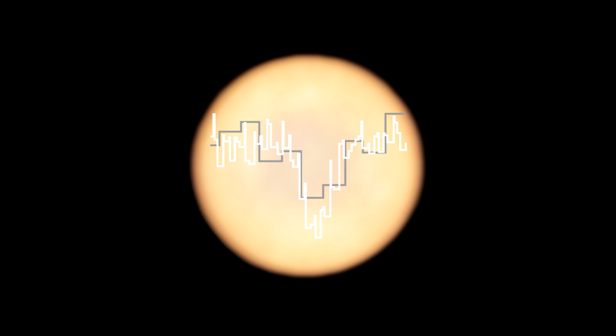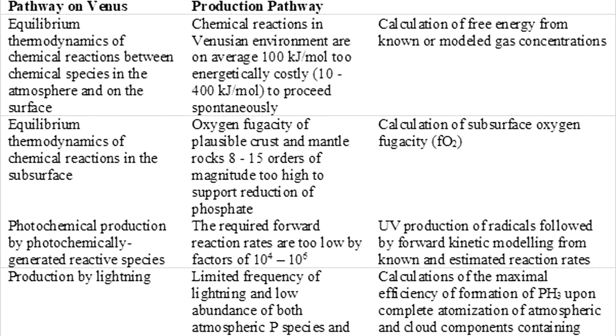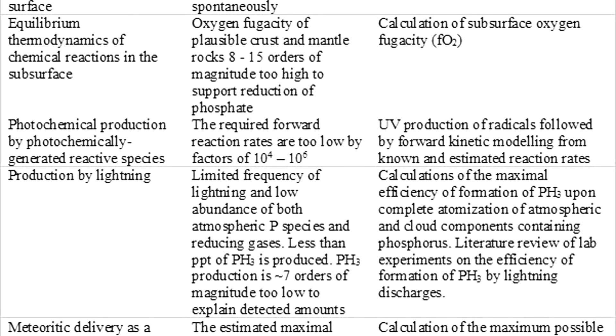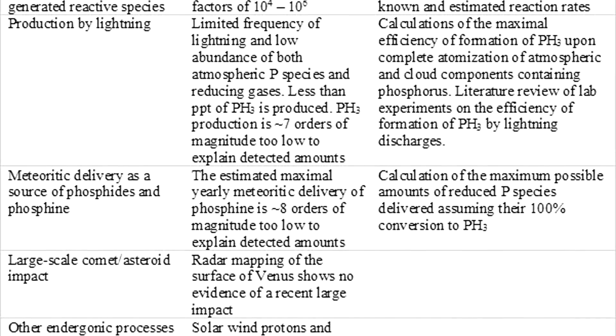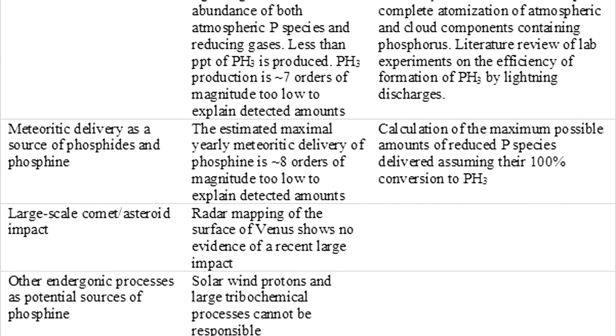The other part of this work is modeling all of the known chemical processes which could create phosphine, and comparing the quantities generated. They believe they've ruled out simple thermodynamic-driven processes in the dense atmosphere of Venus. They've investigated production driven by lightning, volcanoes, tectonic events, and delivery by meteorites.